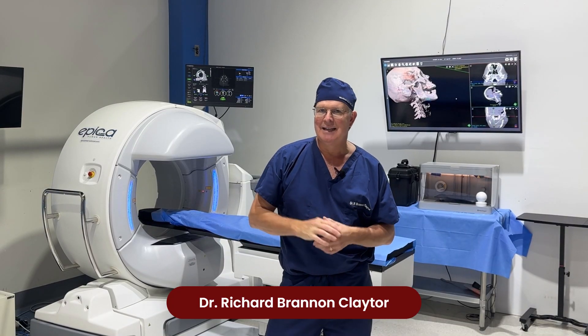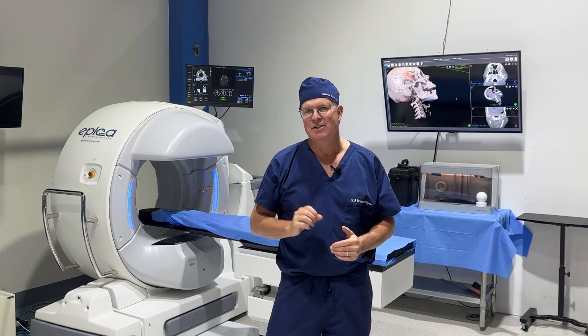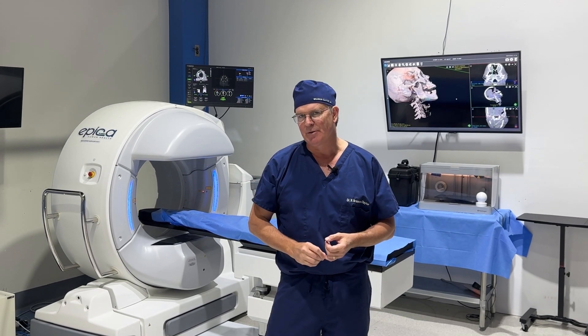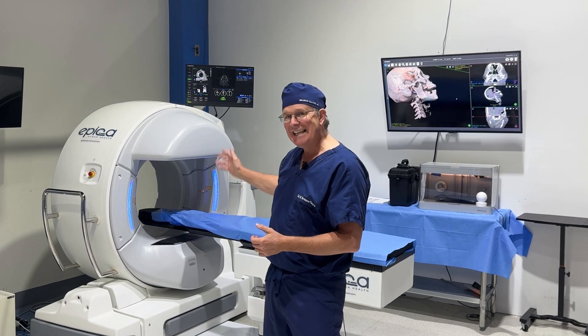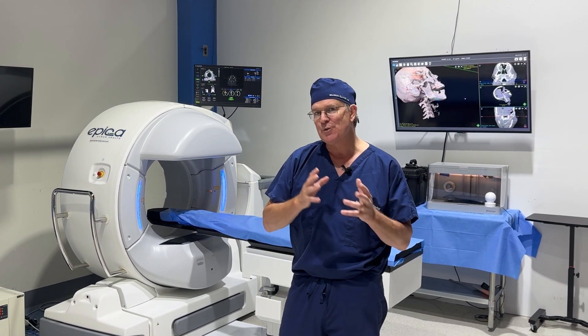Dr. Claytor here down in Miami at the Miami Anatomical Research Center Institute — the MARC Institute. It's an absolutely phenomenal resource. We've been here for the last couple of days doing anatomical dissections, and the amazing thing is that we're able to bring them here and do CT scans to demonstrate how the anatomy has changed with our intervention.